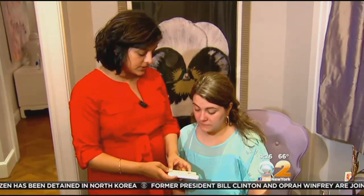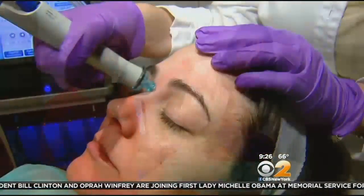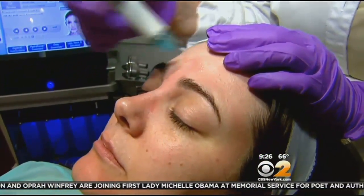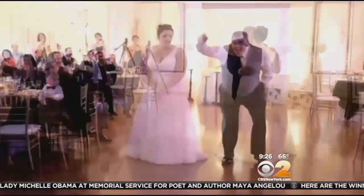Dr. Marawalla also suggests getting a deep-cleansing hydrofacial a week before the wedding. The first step actually suctions out all the junk that's in your pores. The next thing it does is really hydrate. And there's one more must-have that will give you peace of mind as you dance the night away.